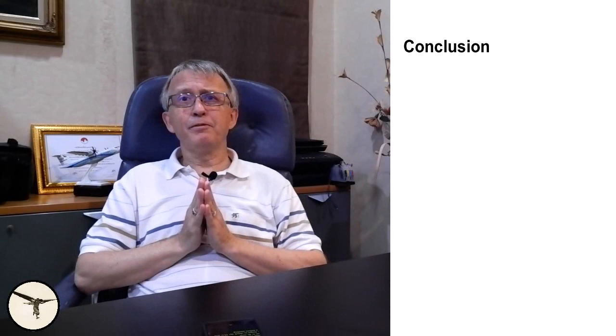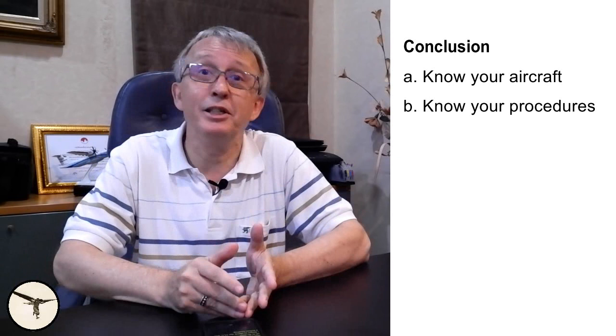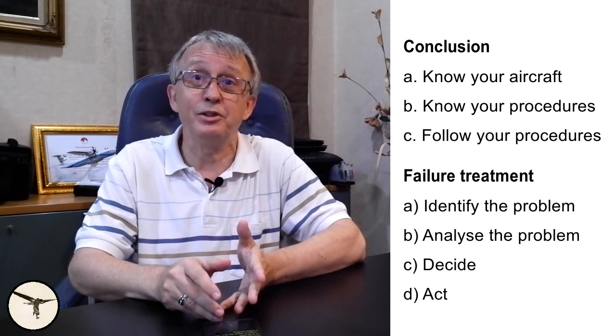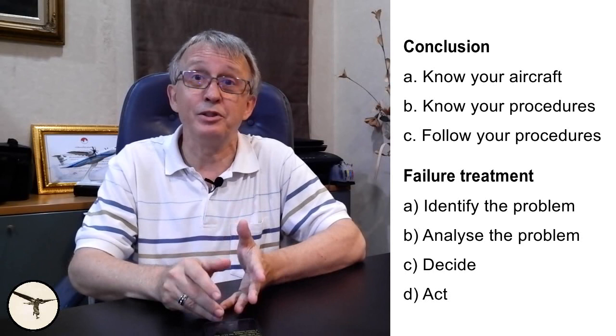What can we learn from this? First of all, know your aircraft, know your procedures, and follow your procedures. When something happens, don't rush — in most cases you have plenty of time to assess the situation before you decide what to do next. And don't forget to check the TLU low speed light before landing, please. That's all for this time. Please support this channel by clicking like, subscribe, and share with your friends. Thank you for your comments — I love to read them. Thank you for watching and happy learning!